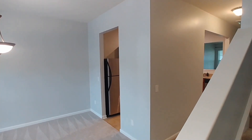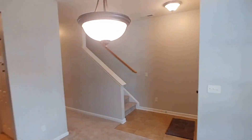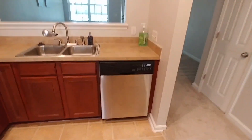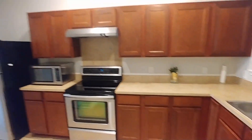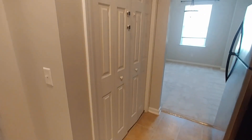To our left we have our dining room. As we make our way into the kitchen, the pantry is there to the right. We have our dishwasher, double sinks, four-burner electric stove, microwave, and refrigerator. The pantry is located behind those doors there.